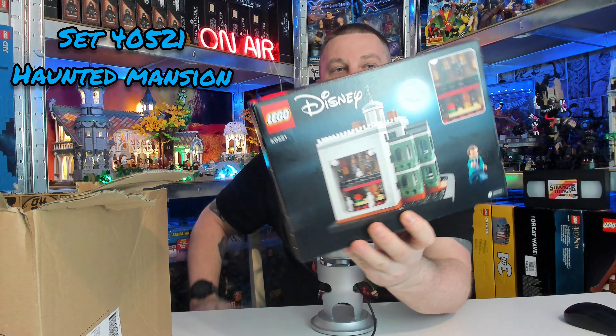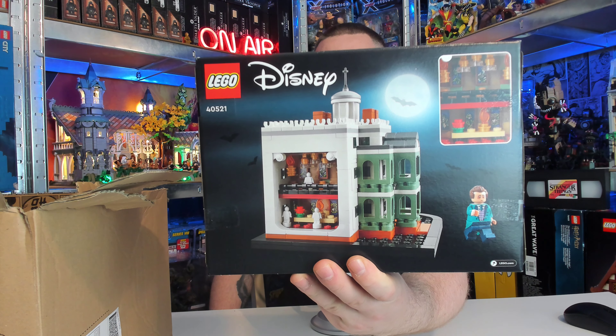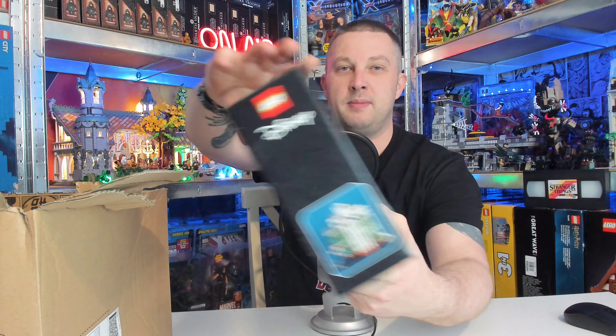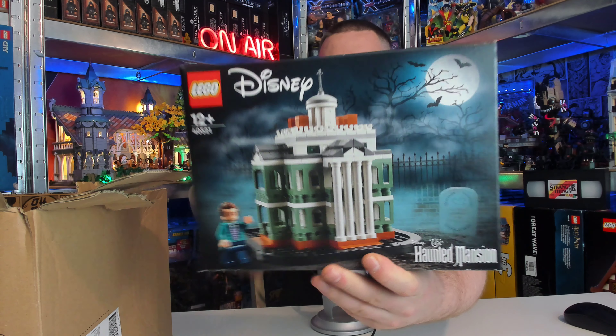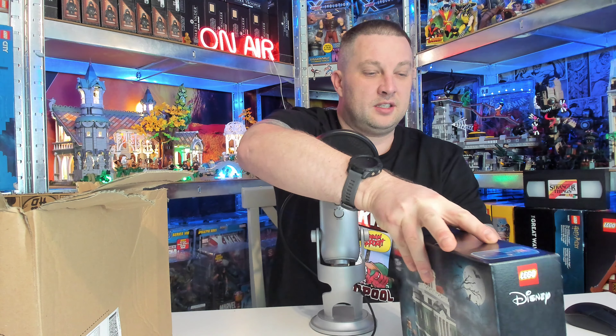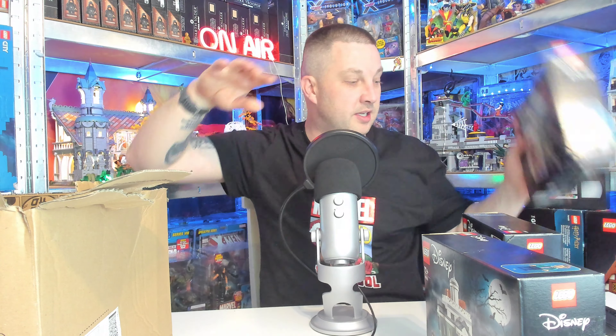In this box I have set 40521 — this is an absolutely amazing set, it comes with an exclusive minifigure, it's the Disney Haunted Mansion, due to expire December 2023 so it's on the retirement list. In this box I have three of these and they come with a recommended retail price of £35 each here in the UK.